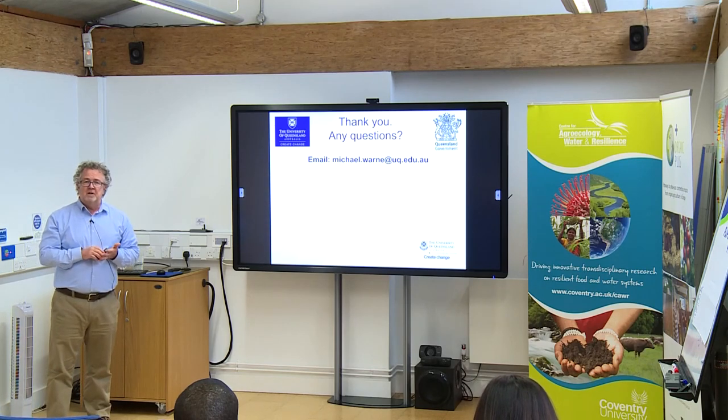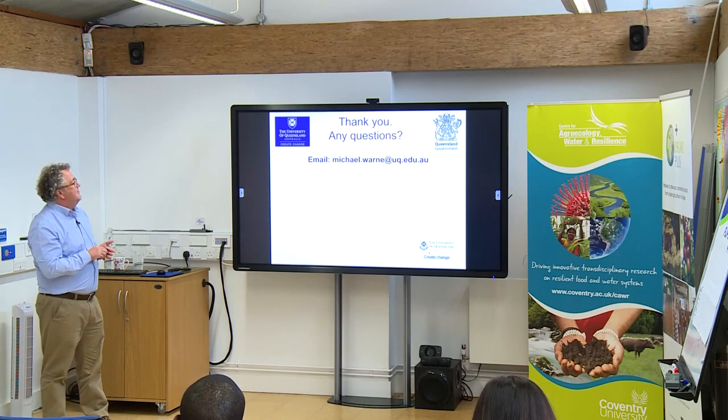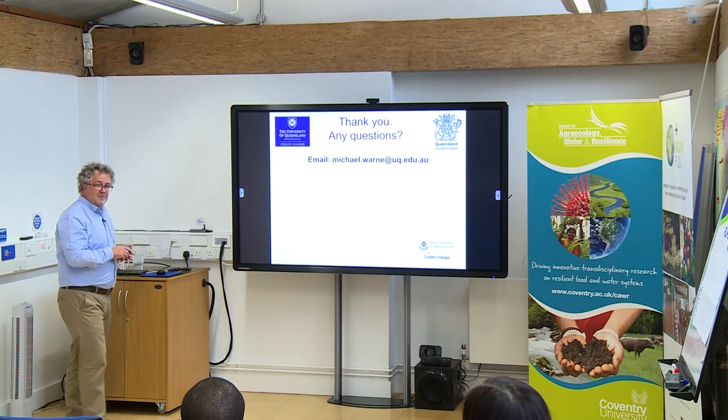I'm sorry I ran out of time, but thank you very much for listening. If you have any questions, feel free.